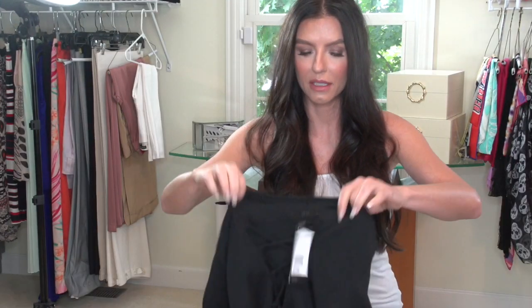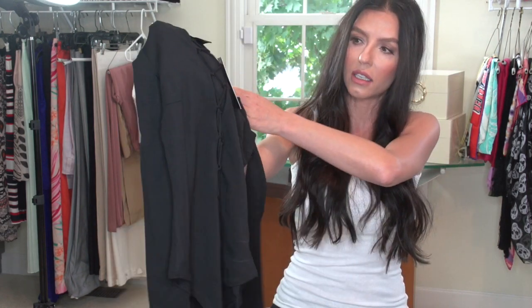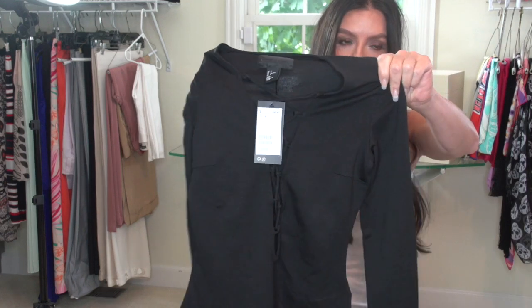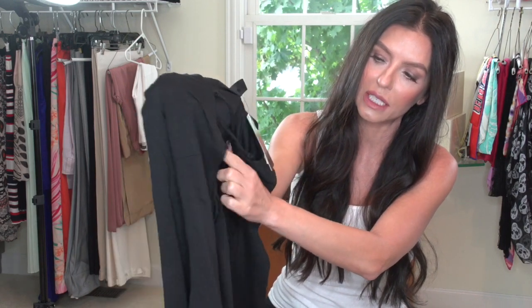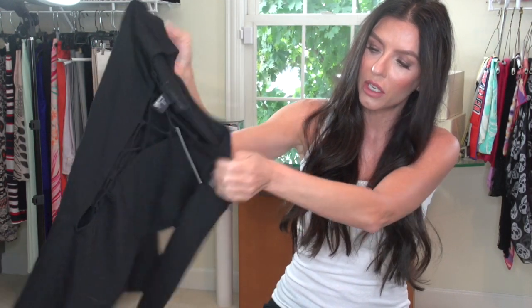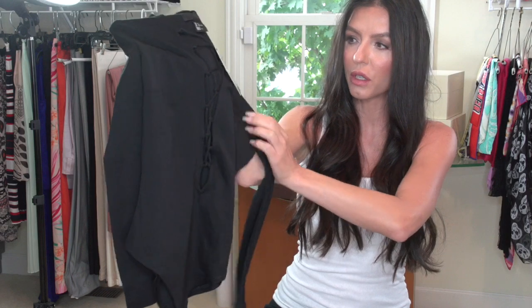The next item from H&M is this amazing bodysuit, also $34.99 in a size 4. It looks very expensive. Bodysuits are really on trend right now and this one has a beautiful shoelace-style design. The fit is very low — not quite to the belly button, but very low.